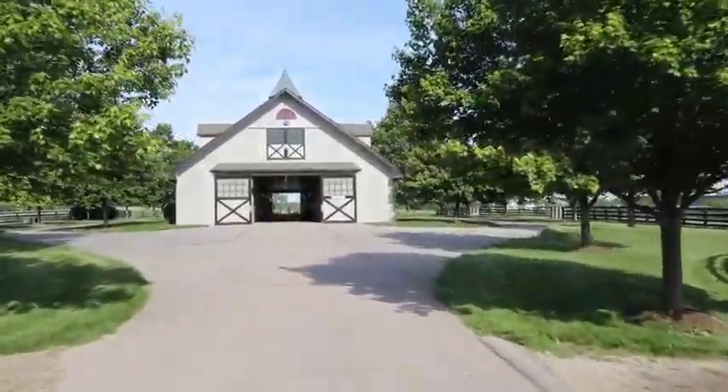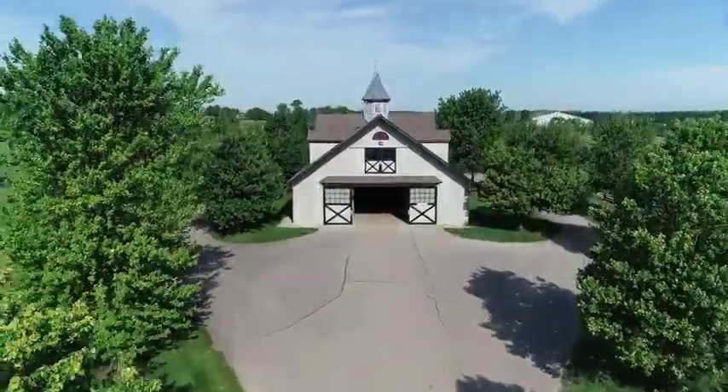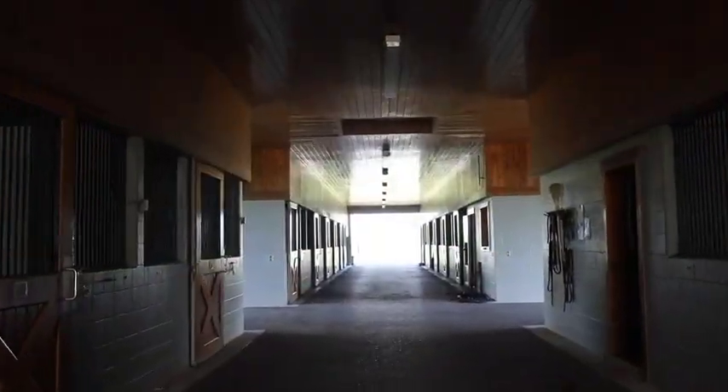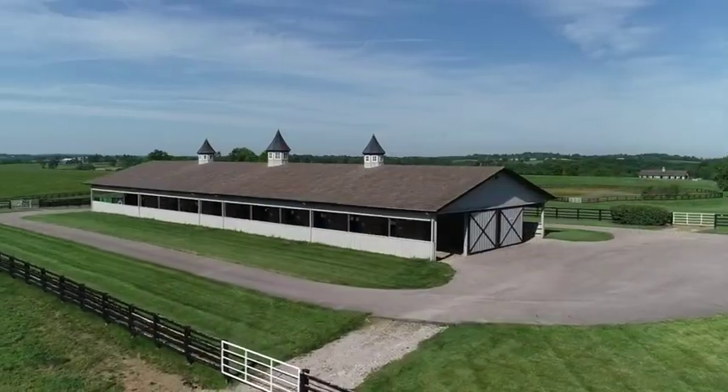A mature tree-lined driveway leads you to a superbly built 22-stall folding barn, which features Lucas-style fronts and hardware, double rear doors, tongue and groove interior, plus a lab with half bath. This barn features three chandeliered copper cupolas.